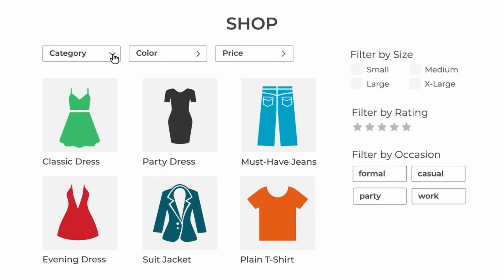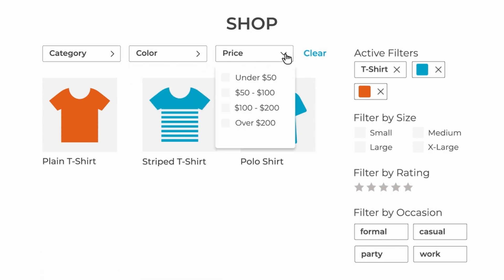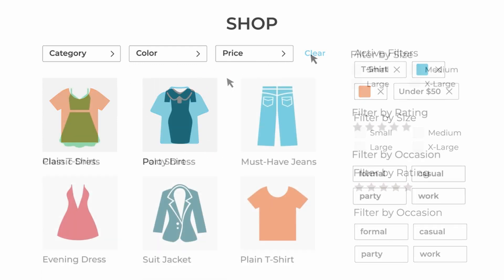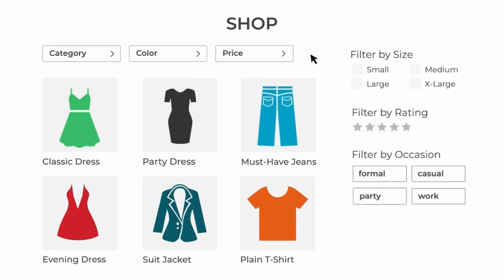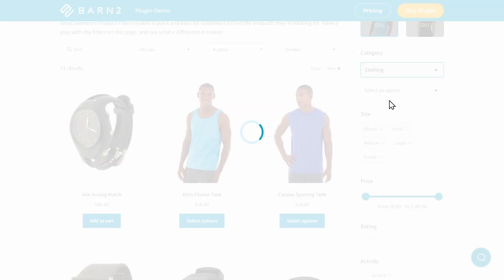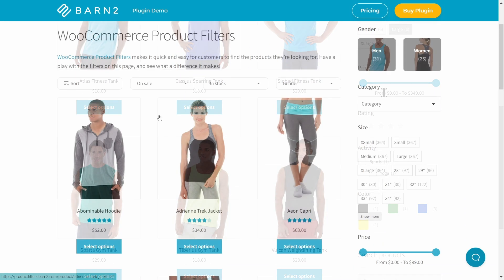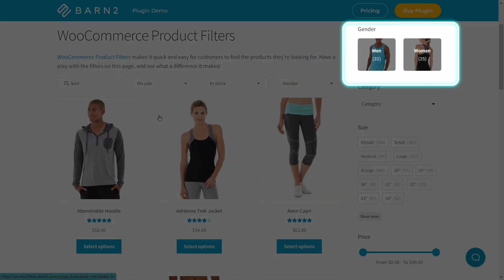Here's a summary of some of the features. You can filter by anything: categories, attributes, colors, tags, custom taxonomies, price, ratings, stock status, and on-sale items. It has multiple style options for each filter — you can choose from dropdowns, checkboxes, radio buttons, or tag clouds. You can even create more visual filters using images or color swatches.